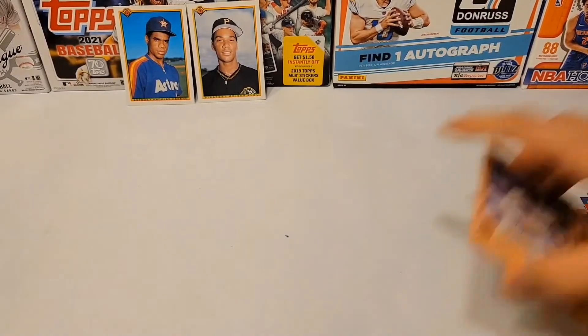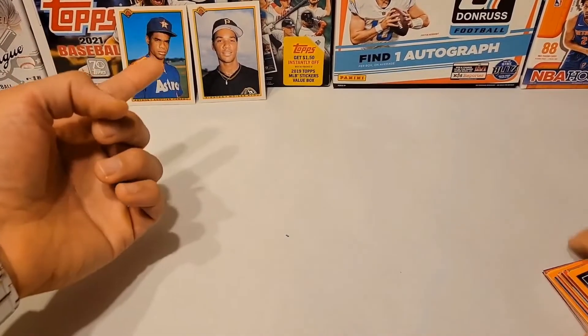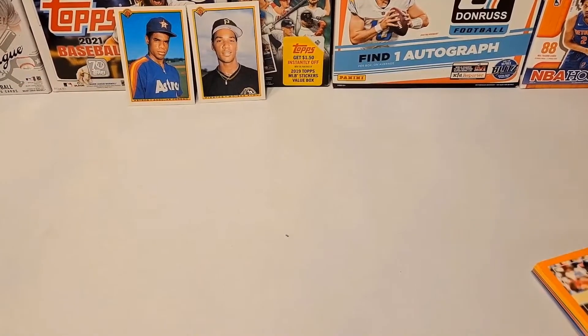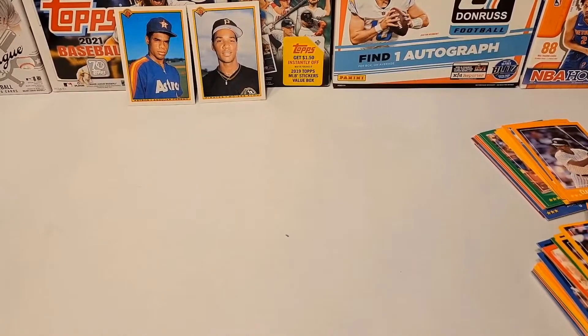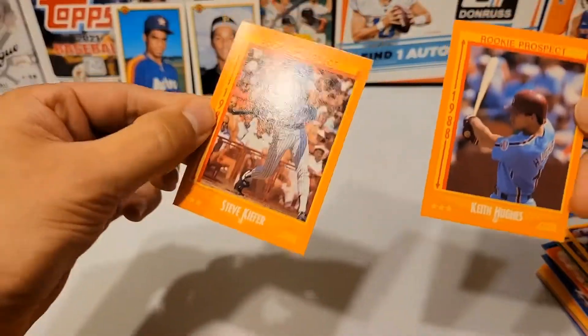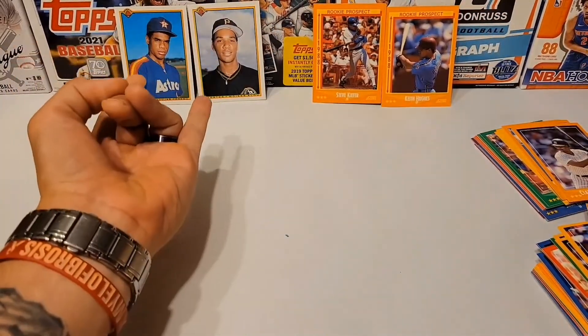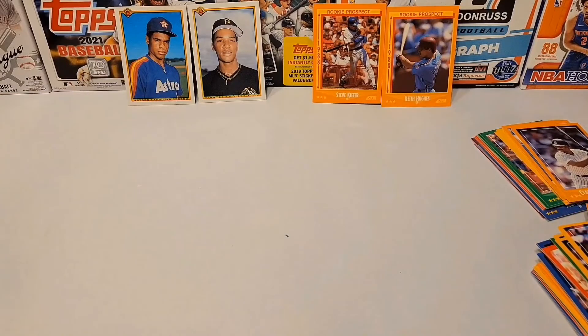I'm going to say, hands down, Bowman wins this one. I don't think the rookies in these Score packs were anything of note — but if you guys know any standouts, let me know. I'm giving the win to those 1990 Bowman cards.